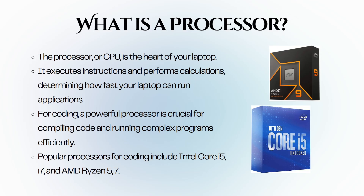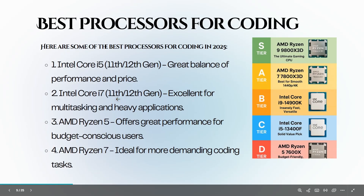The processor is responsible for executing instructions and performing calculations. It determines how fast your laptop can run applications and handle tasks. For coding, a powerful processor is crucial. You will want to look for processors like the Intel Core i5 or i7, or AMD Ryzen 5 or 7. These offer a good balance of performance and efficiency, allowing you to compile code quickly and run multiple applications simultaneously without any lag.